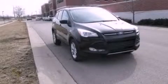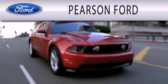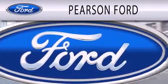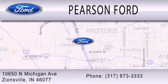Call or visit us right now and arrange your test drive today. Pearson Ford is dedicated to doing everything possible to ensure that the experience you have selecting your next vehicle is as pleasant as possible. We're located at 10650 North Michigan Road in Zionsville.